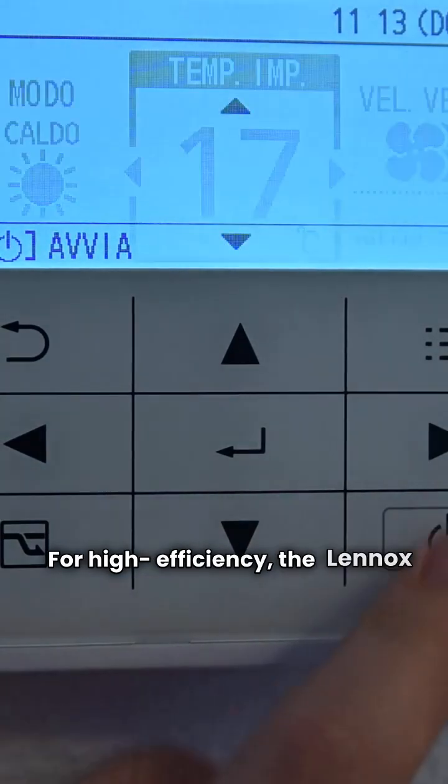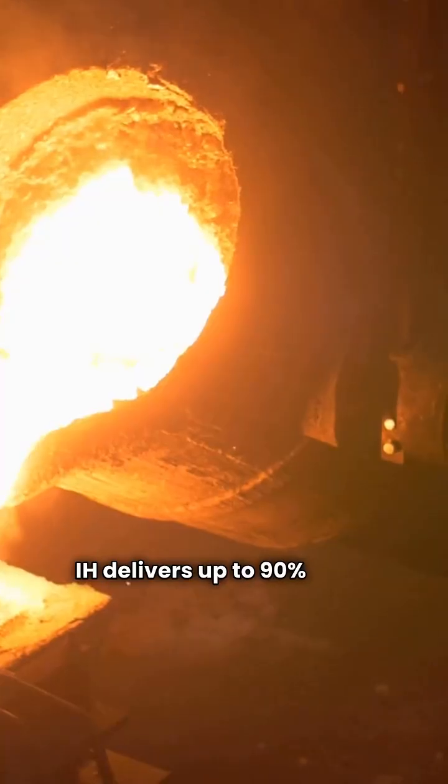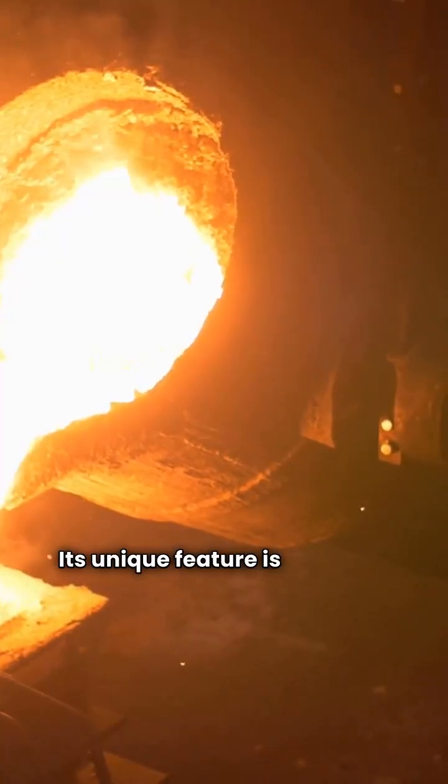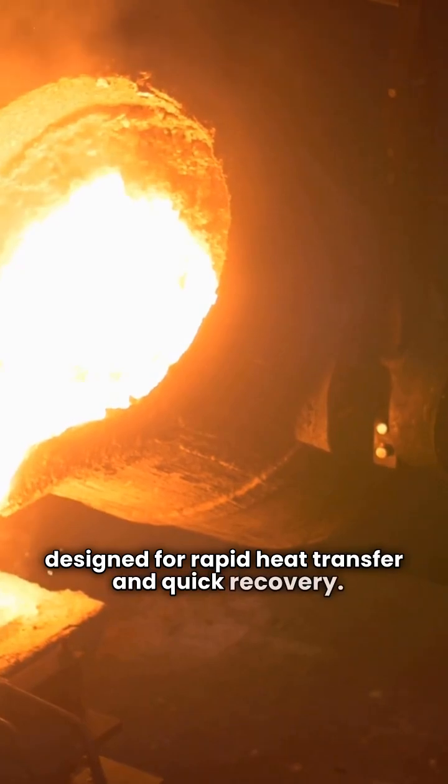For high efficiency, the Lennox GWB9IH delivers up to 90% AFUE. Its unique feature is the cast aluminum heat exchanger, designed for rapid heat transfer and quick recovery.